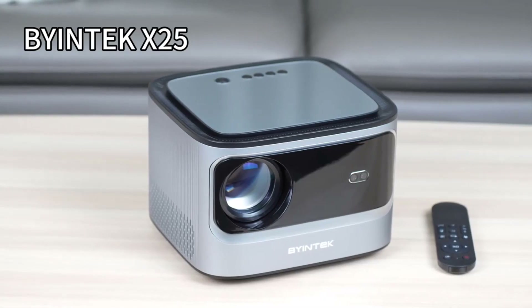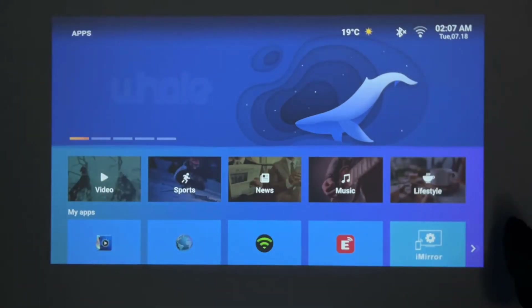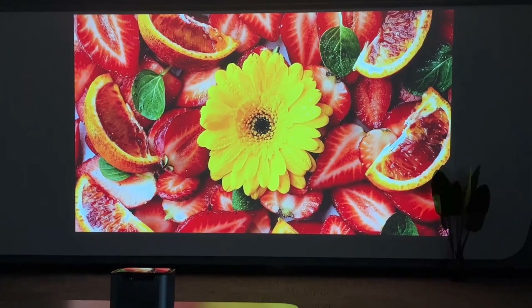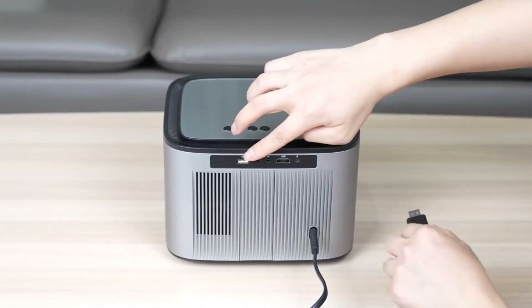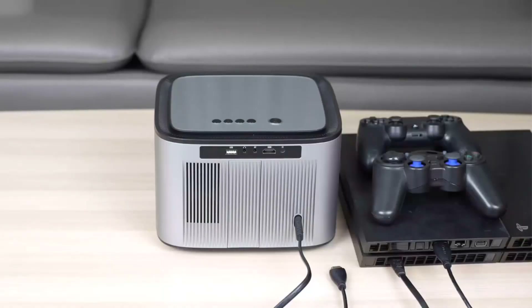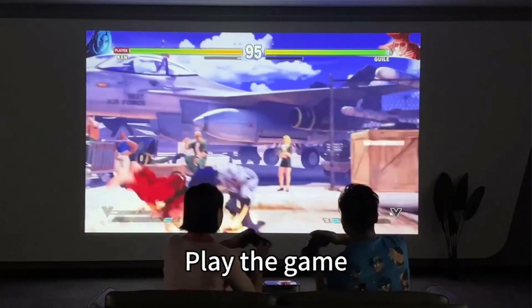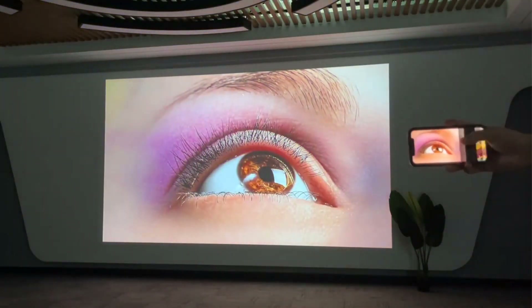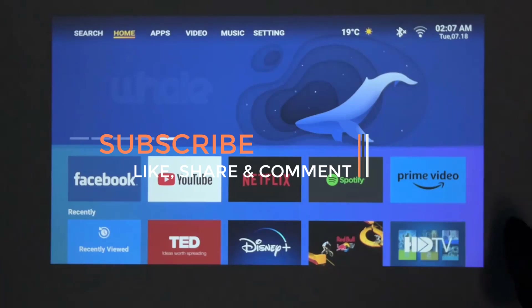Autofocus is another convenient feature of the X25 — you don't need to manually adjust the focus, as it does it automatically, ensuring content is always presented with utmost clarity. Wi-Fi connectivity makes this a smart choice for modern home theaters, enabling access to streaming services like Netflix, Amazon Prime Video, and YouTube directly through the projector, eliminating the need for external devices. The LCD-LED technology ensures bright and vibrant colors, providing a rich and immersive viewing experience whether watching movies or gaming.